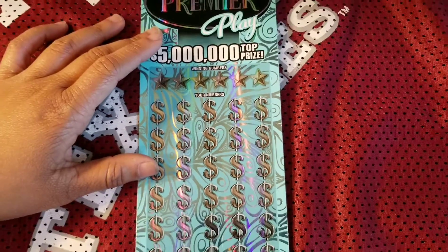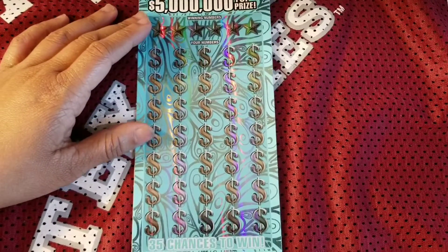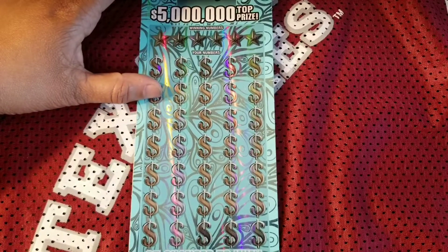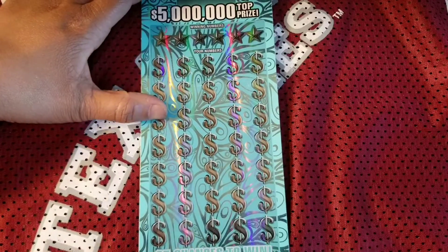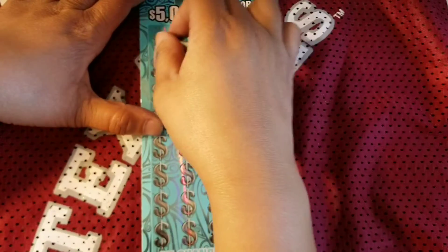Let's go ahead and symbol hunt. It's a long ticket so hopefully I can get everything in one picture and I don't have to move the ticket over and over. Hopefully that works for y'all — if not let me know in the comments. All right, let's get started and symbol hunt.